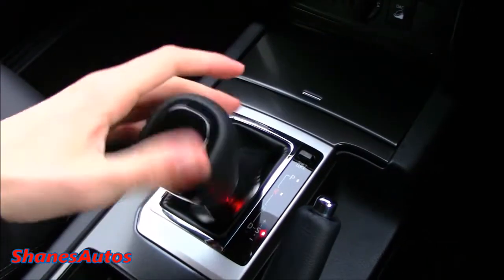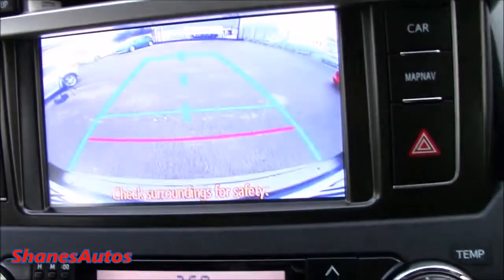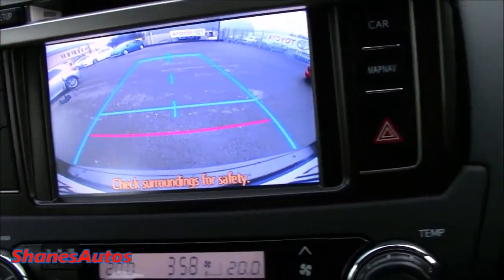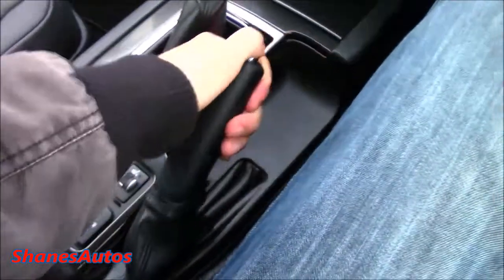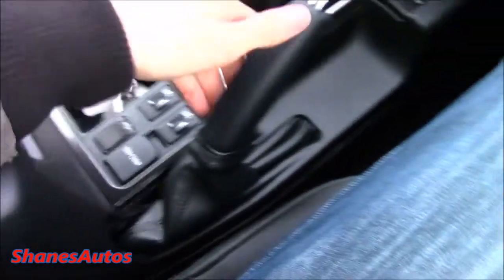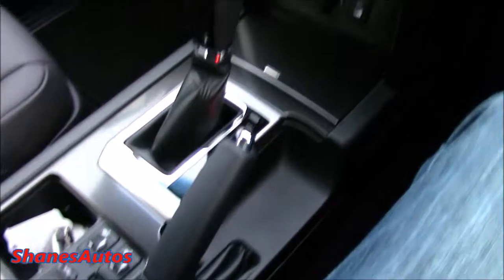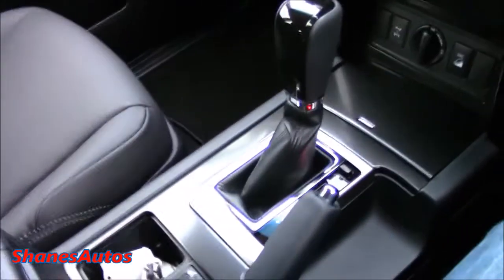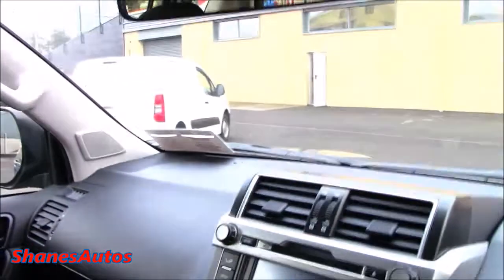You can shift manually from here. If I go back into reverse, the backup camera and guidelines come on. Instead of going with the electronic park brake, Toyota decided to stick with a standard handbrake lever, which I think is better. Although the centre armrest can sometimes get a little in the way of the handbrake lever. It's only a minor inconvenience though.